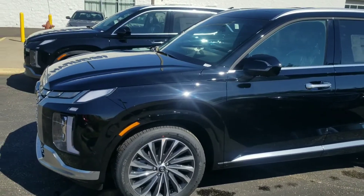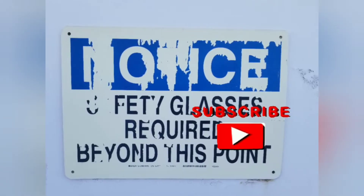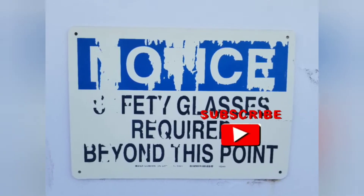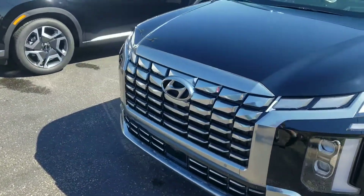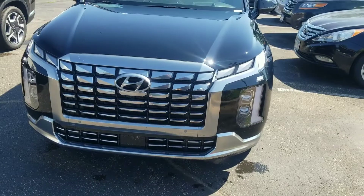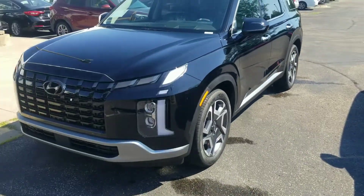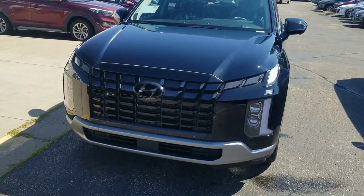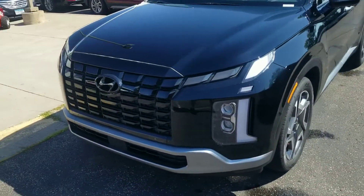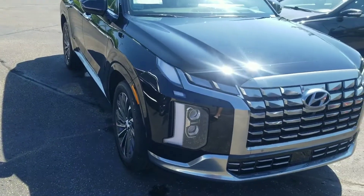We got our first 2023 Palisade here. We got a different front end — here's the chrome front and here's the black front. I know I can't get the right angles without the sun because I'm not really moving them right now.